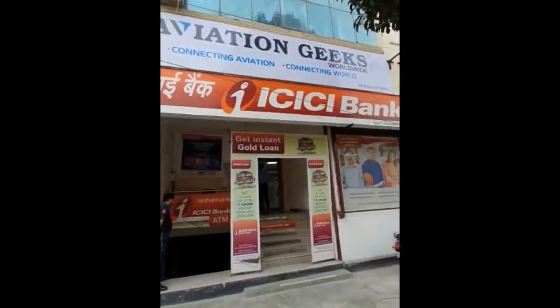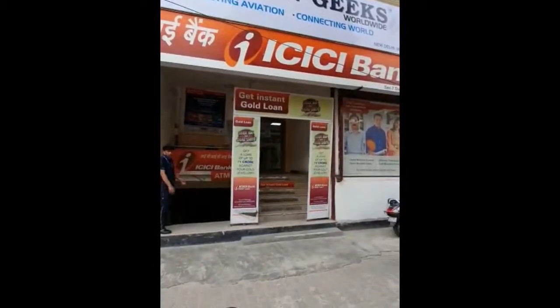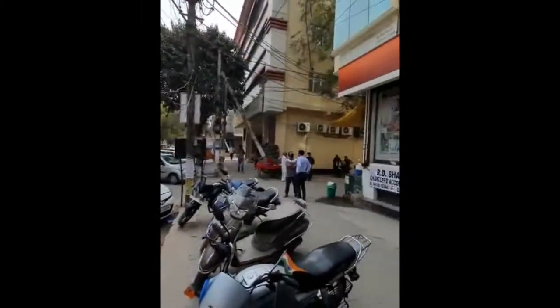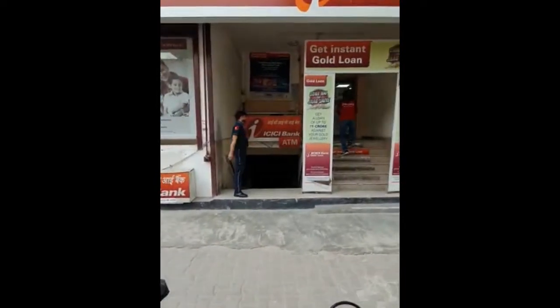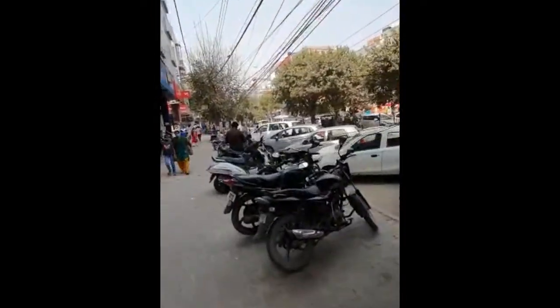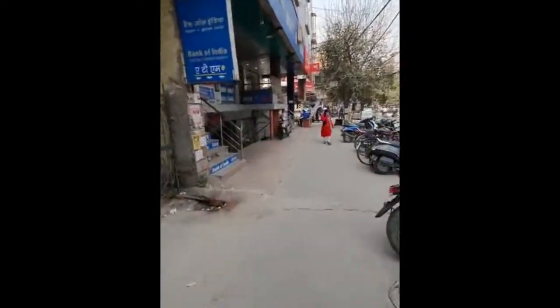If you are standing in front of ICICI Bank in Ramphal Chowk, Sector 7, you can come here by E-Rickshaw from Sector 9 and Sector 10 Metro Station, or even Palam Metro Station. Just ask anyone — you have to come to the ICICI Bank in Ramphal Chowk.